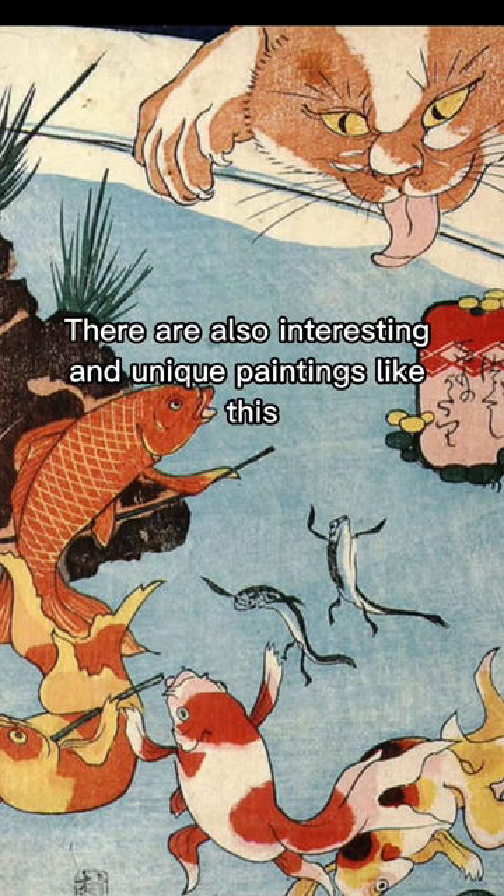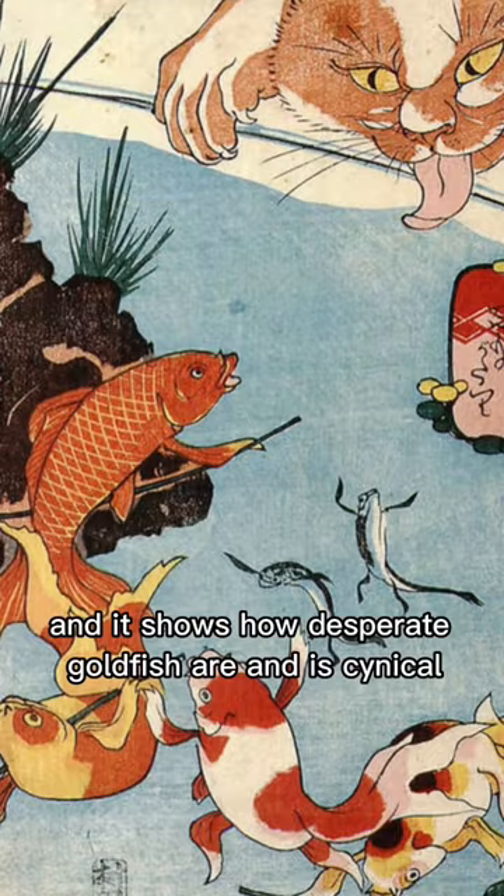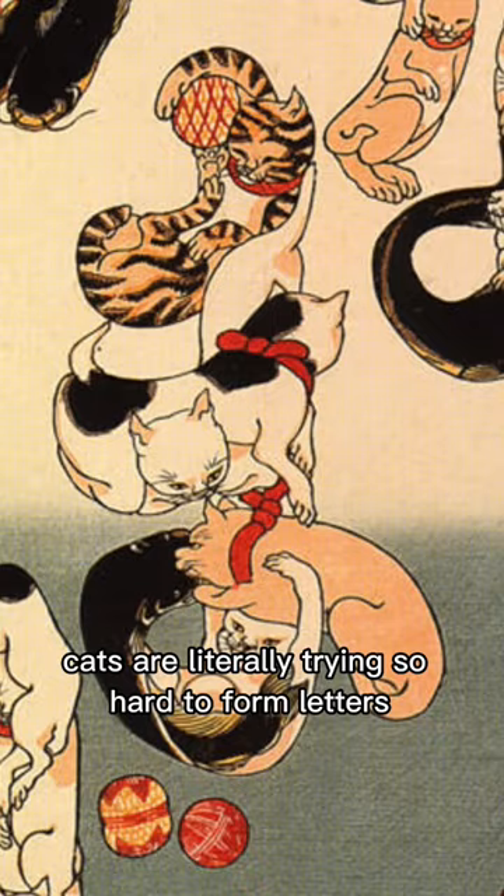There are also interesting and unique paintings like this. It is literally a goldfish fighting against a cat with grass, and it shows how desperate the goldfish are — it's very cynical. This is also my favorite art. Cats are literally trying so hard to form letters, and if you take a closer look, some cats are very uncomfortable doing this.